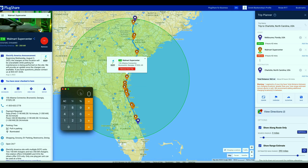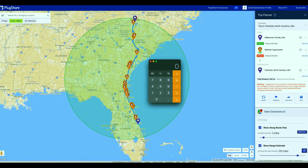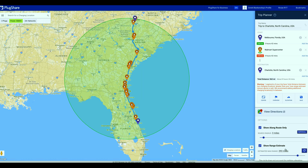We're only charging to 80% full at Brunswick. A full battery gives us 293 miles, and 293 times 0.8 equals 234 miles. So when we leave Brunswick, Georgia heading north, we only have 234 miles of range. We need to modify the range estimate in PlugShare to 234 miles.